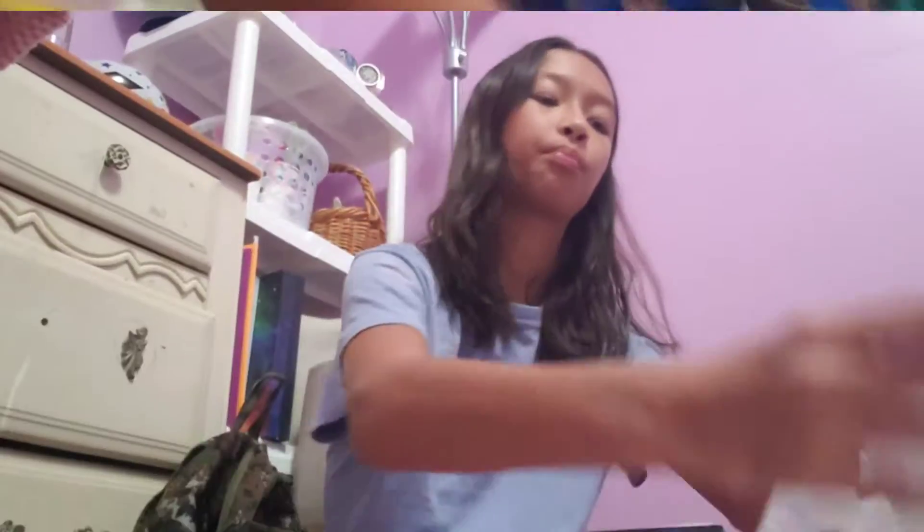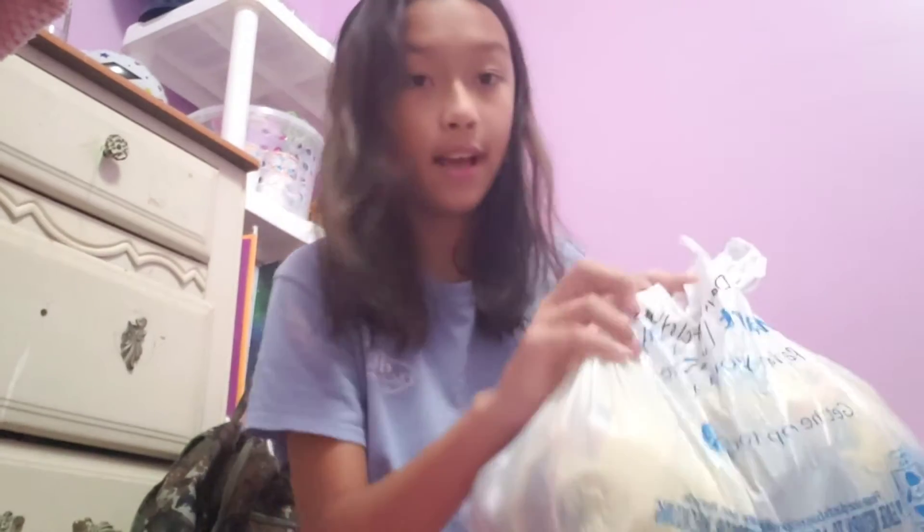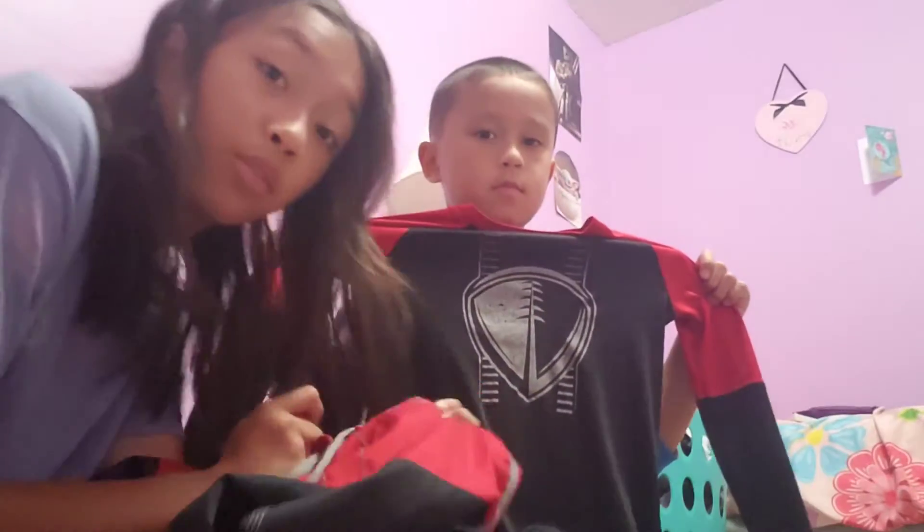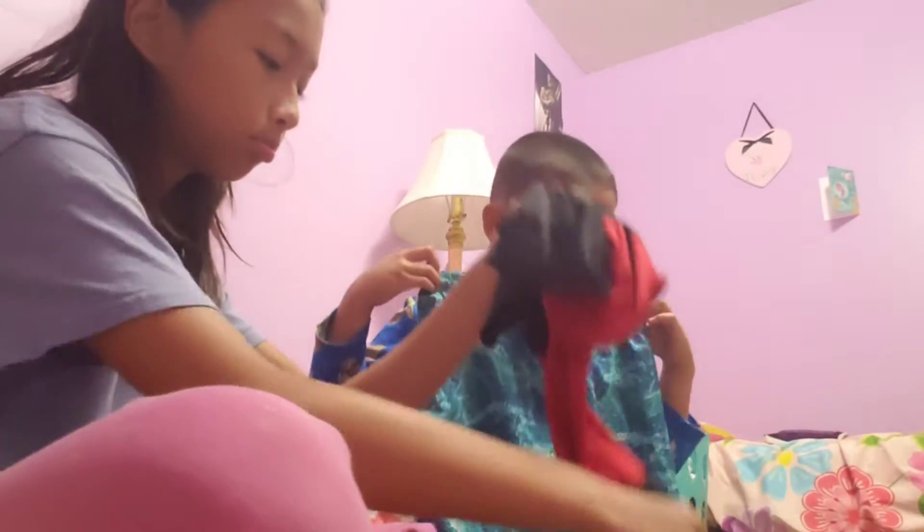We've got one bag that has a design on it — my favorite one. It's like a skeleton, both black and red. There's also a kind of a tired, oceany-style one. And then there's a green long-sleeve shirt, but it's inside out right now — it's green and black.